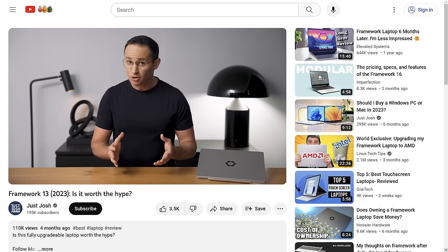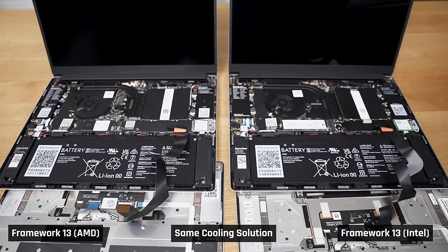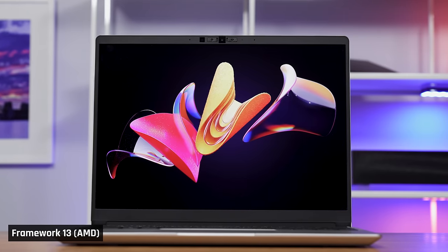Fan noise was my number one issue with the Framework laptop to date — I'm referring to the Intel models. It was the reason I couldn't recommend this laptop as one of my top picks. I'm delighted to report that with this new AMD version, this has been solved. When it comes to the heat you feel under real world use, the AMD laptop does get a little bit warm, but it's nothing overly concerning.